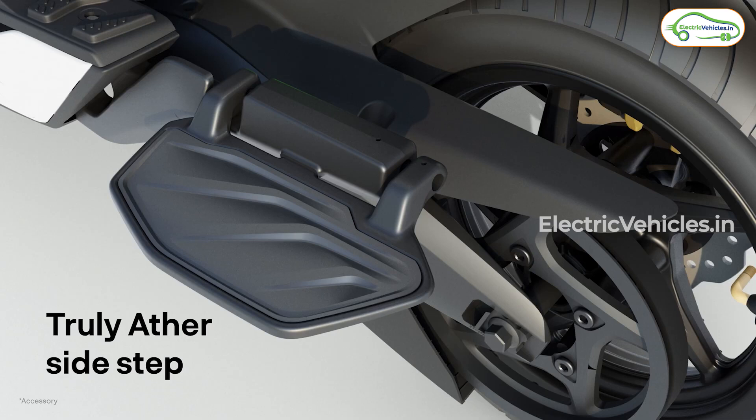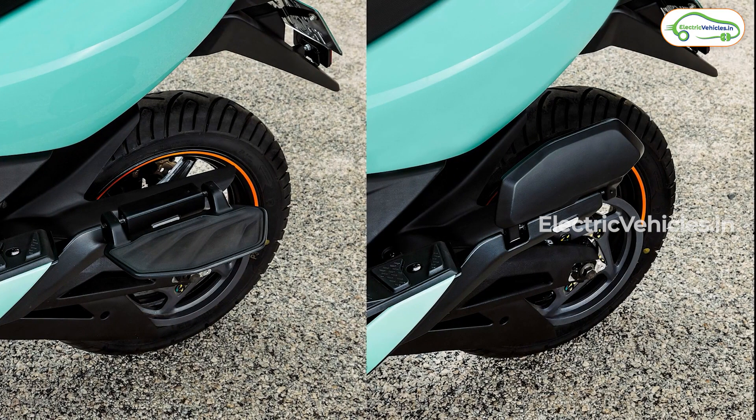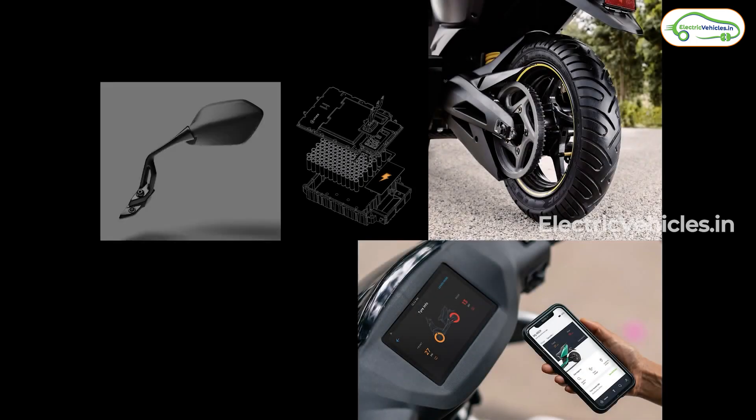Unlike others, Ather has integrated side footsteps made of aluminum combined with a soft rubber finish, which provides a firm grip. It will never warp and gives you genuine hands-free operation for their life.